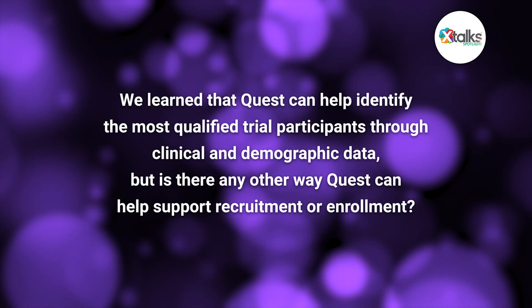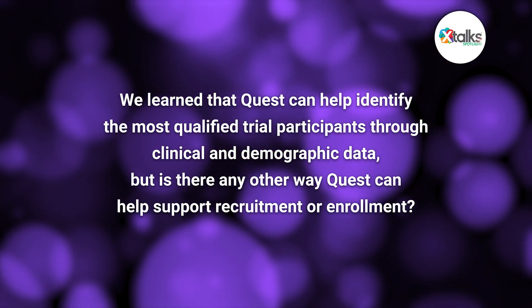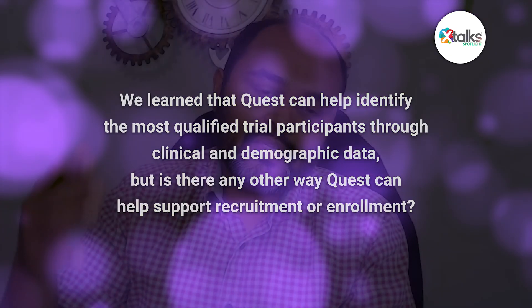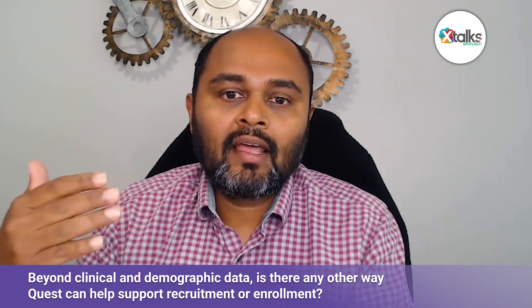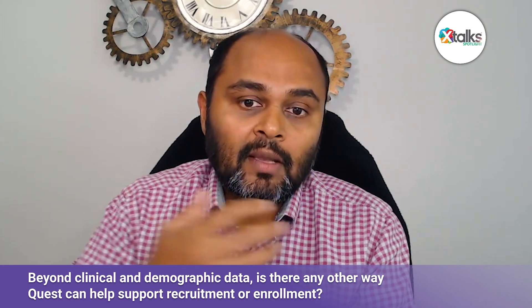Quest can help identify the most qualified trial participants through clinical and demographic data — but identifying patients and providers using data is just a starting point. There's still a last mile: how do we connect and communicate with patients? Based on the inclusion-exclusion criteria, we'll identify the demographics and clinical profile, and find the eligible patients — and not just stop there.